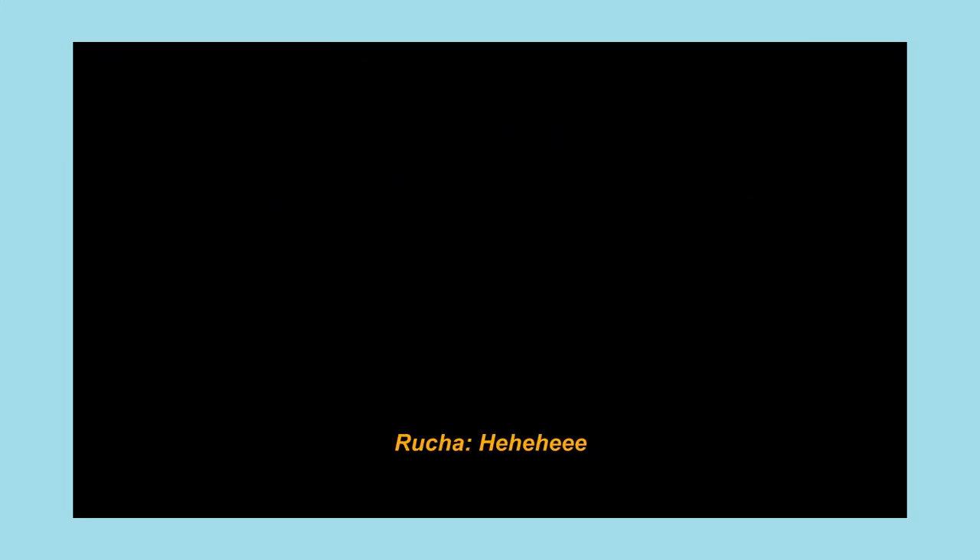We tried recording it, but this is what we could capture. It was too dark.